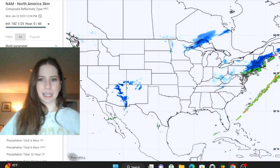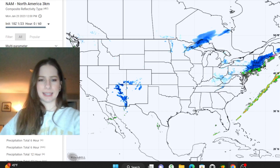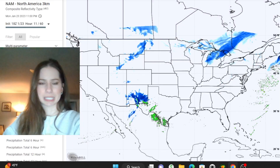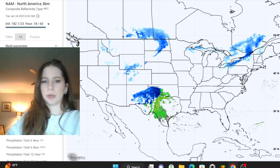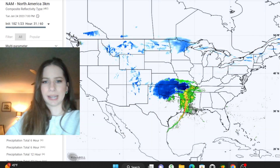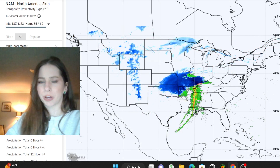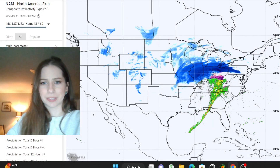This is the North American model and I'm going to give you an overview of how this system is going to set up. I want you to keep your eyes on the four corners. Notice that spin there — low pressure develops. I can see some pretty heavy snow stretching from New Mexico into the Texas Panhandle, and then things really start to wind up. You get that influx of Gulf moisture, so you've got heavy snow on the cold side of the system and severe storms on the south side.